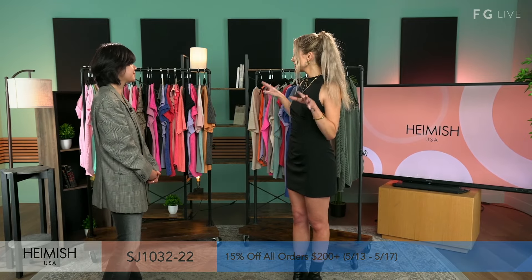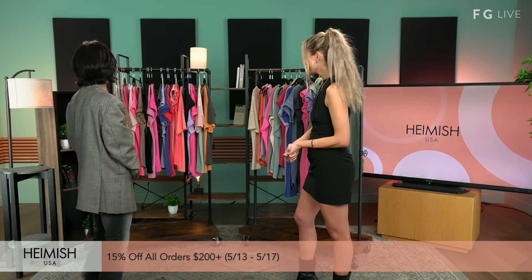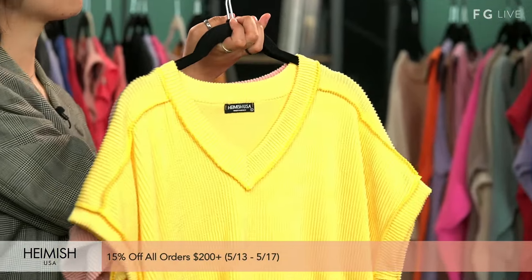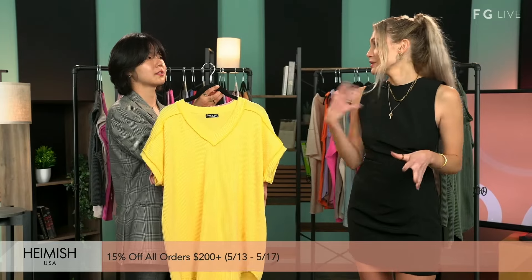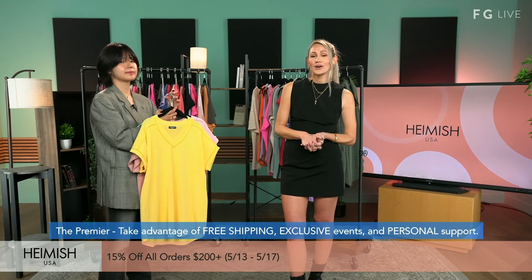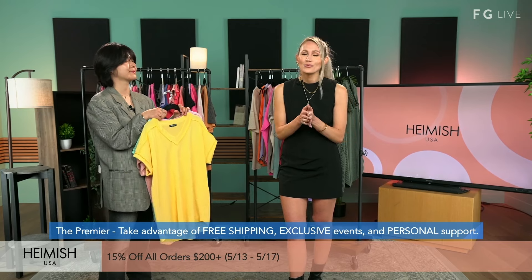So is there a piece you love the most out of the collection today? I would say this one — going back to the classic. That yellow is really fun, and I think there was a test showing yellow proved to make people happier. So this is going to be cheaper than your anxiety medication — and they do have a great deal going right now. Started yesterday through the 17th, 15% off all orders of $200 or more. And there's Premiere by Fashion Go, where you can elevate your shopping experience with free shipping, exclusive events, and personalized support — make sure you check that out at fashiongo.net.